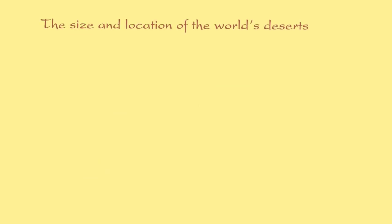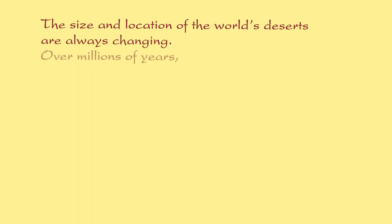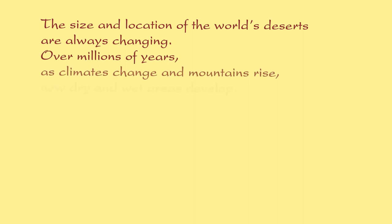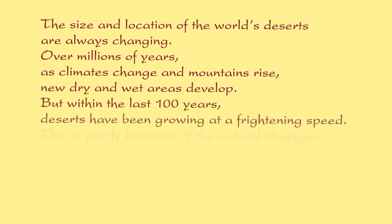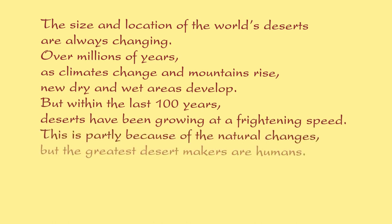The size and location of the world's deserts are always changing. Over millions of years, as climates change and mountains rise, new dry and wet areas develop. But within the last 100 years, deserts have been growing at a frightening speed. This is partly because of natural changes, but the greatest desert makers are humans.